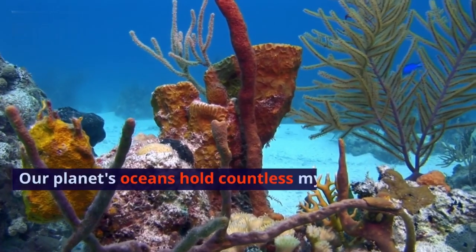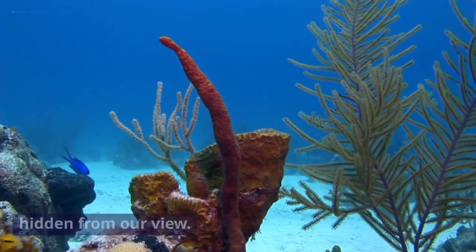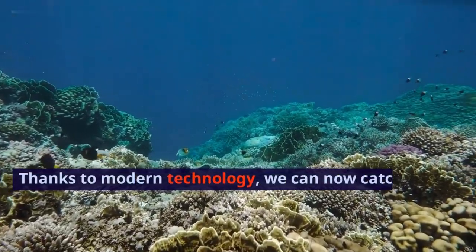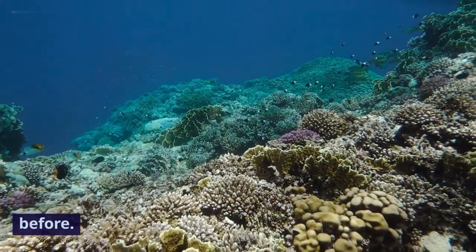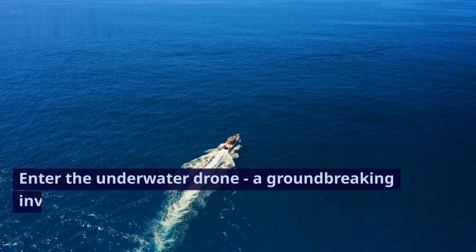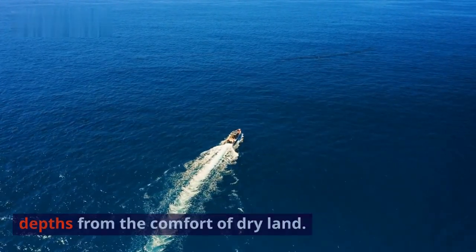Our planet's oceans hold countless mysteries and breathtaking beauty, but much of it remains hidden from our view. Thanks to modern technology, we can now catch a glimpse of this underwater world like never before. Enter the underwater drone, a groundbreaking invention that allows us to explore the ocean's depths from the comfort of dry land.